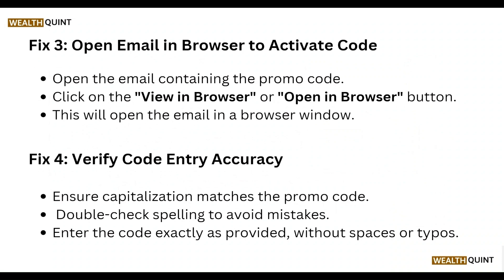Then, open the email in a browser to activate the code. Open the email containing the promo code and click on the 'View in Browser' or 'Open Browser' button. This will open the email in a browser window.